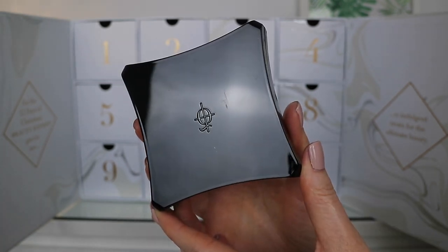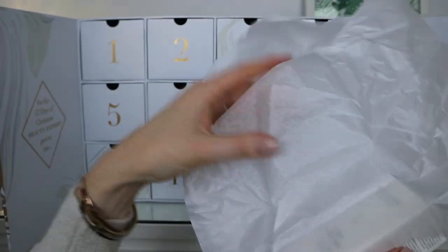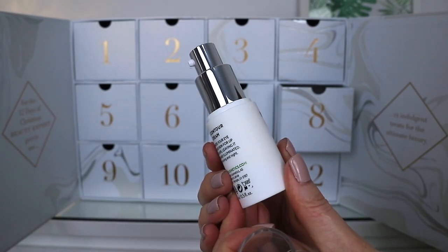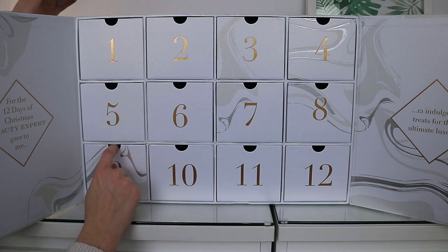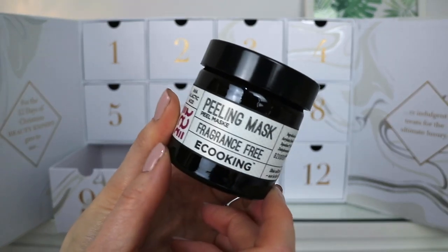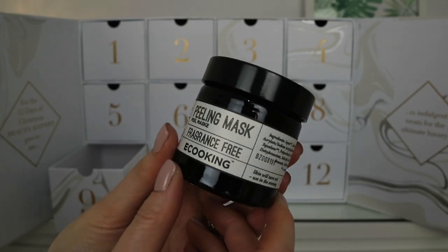Number seven is the Illamasqua Beyond powder highlighter — 7 grams of baked highlighting powder in the shade OMG, with an RRP of £34. Box number eight has the Madara deep moisture eye contour cream, a vegan product worth £26 with 15ml of eye cream. Moving to the bottom row, box number nine has a peeling mask in a beautiful glass jar from a brand called E-Coking — fragrance free with AHA and lactic acid, a 50ml jar worth £37.